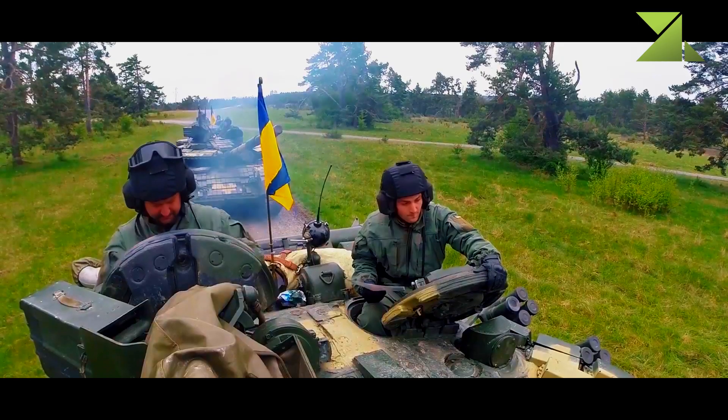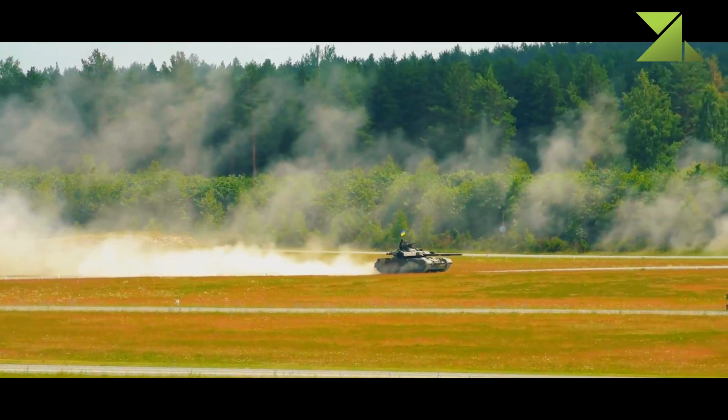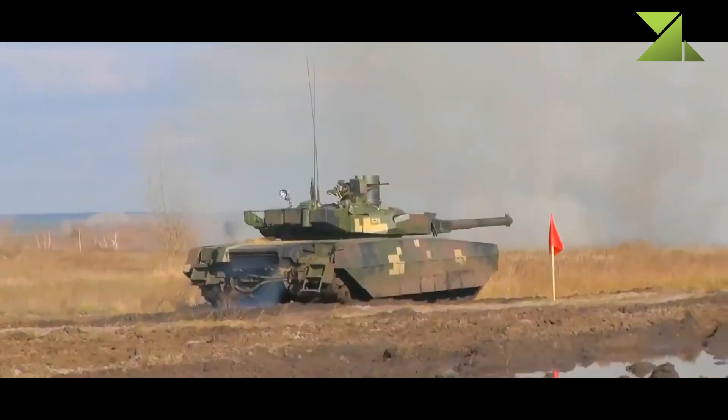This tank is operated by a crew of three, including the commander, gunner, and driver. There is no need for a loader, as the tank has an automatic ammunition loading system. The smaller crew allowed a reduction in the overall dimensions of the vehicle, making it a smaller target on the battlefield.